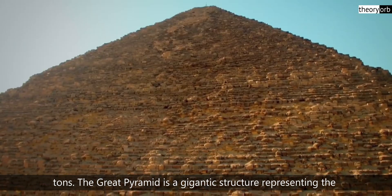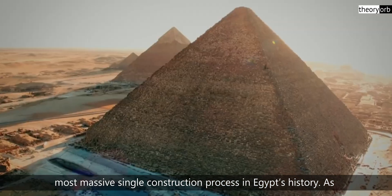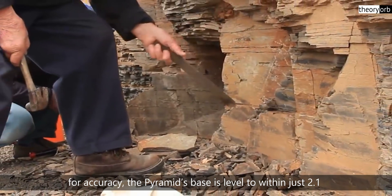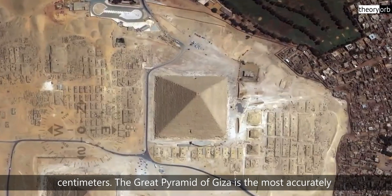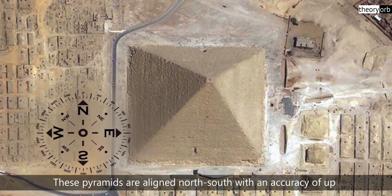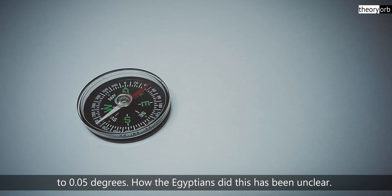The Great Pyramid is a gigantic structure representing the most massive single construction process in Egypt's history. As for accuracy, the pyramid's base is leveled to within just 2.1 centimeters. The Great Pyramid of Giza is the most accurately aligned structure on the planet's surface, facing true north. These pyramids are aligned north-south with an accuracy of up to 0.05 degrees.